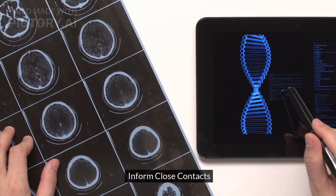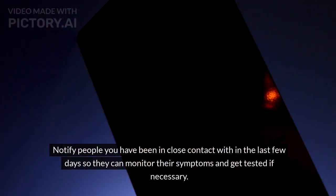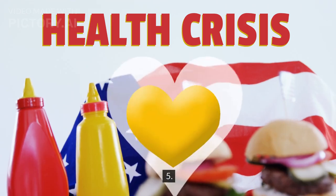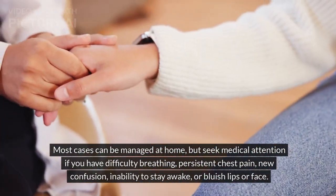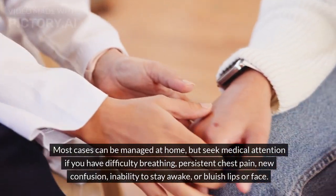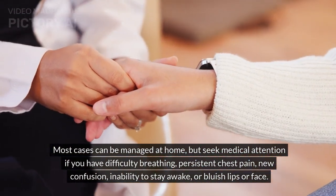Step 4: Inform close contacts. Notify people you have been in close contact with in the last few days so they can monitor their symptoms and get tested if necessary. Step 5: Monitor your symptoms. Keep track of your symptoms. Most cases can be managed at home, but seek medical attention if you have difficulty breathing, persistent chest pain, new confusion, inability to stay awake, or bluish lips or face.